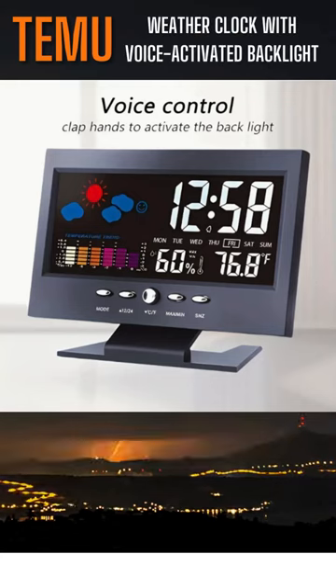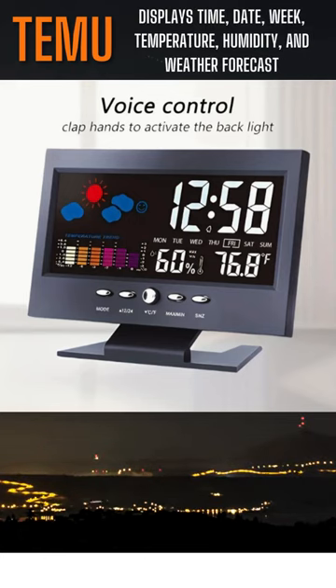Hey, check this out. This Temu weather clock is incredible. It's like having a meteorologist right in your living room. It displays the time, date, week, temperature, and humidity, and even the weather forecast. Plus, the numbers are big and bright so that you can read them from across the room.